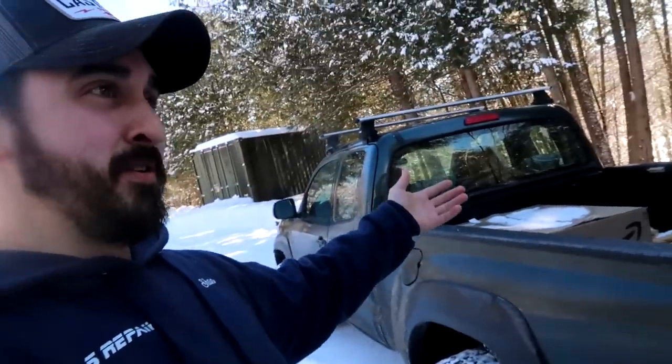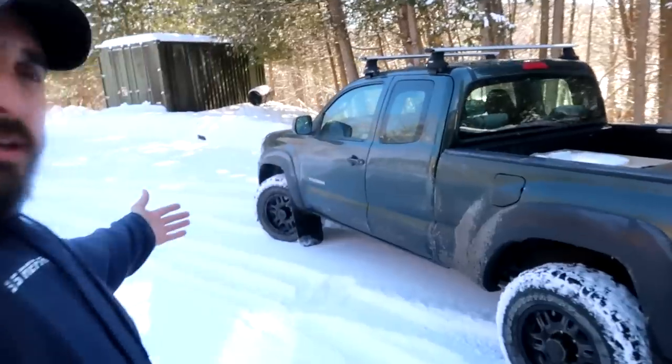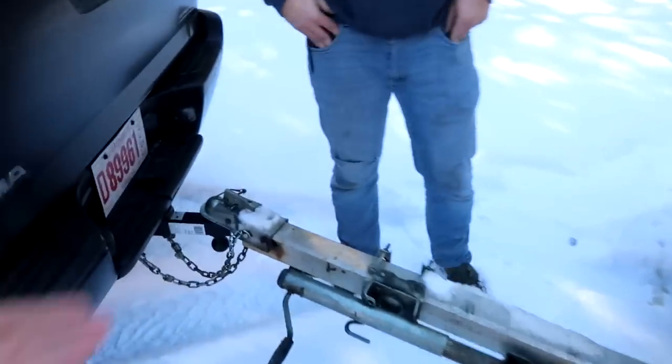The whole GMC Yukon thing kind of screwed me over, and I finally was able to attach to the trailer again after like two weeks. This is a new rig — a 2011 Toyota Tacoma, 120,000 miles, manual transmission, which is sweet. New year, new truck, new sleds, new jeans — you already ripped them!